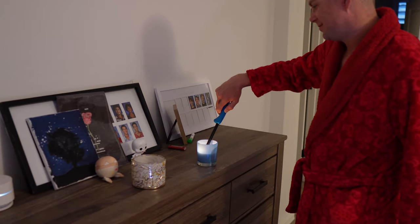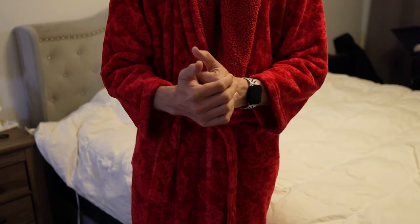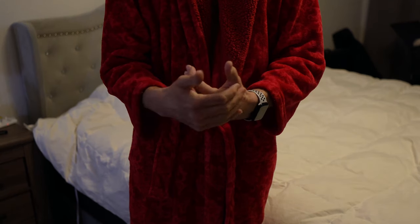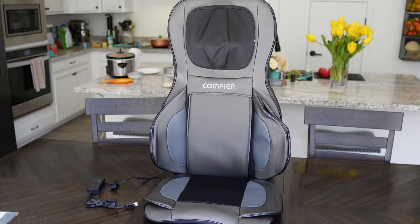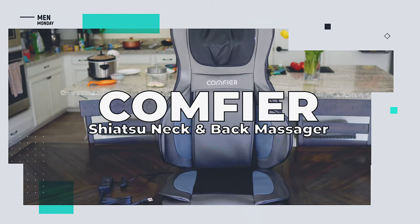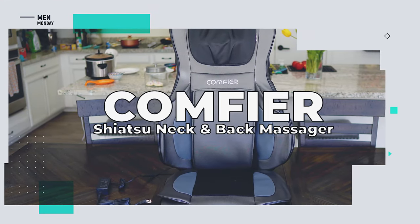This Valentine's Day, it's time to set the mood. Candles, champagne, and of course, a sensual massage. But can you really be bothered? Let someone else do the hard work for you with a Comfier Shiatsu neck and back massager.